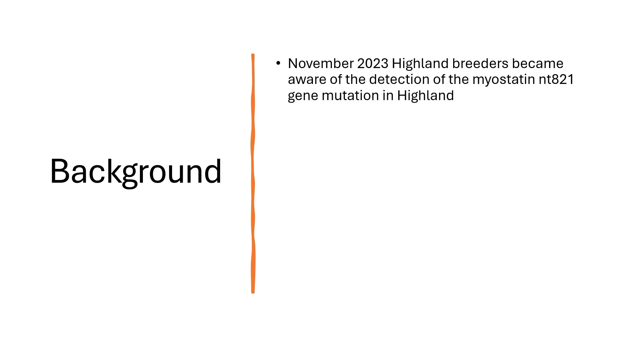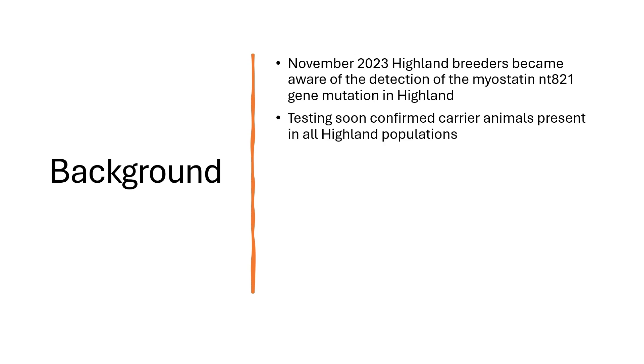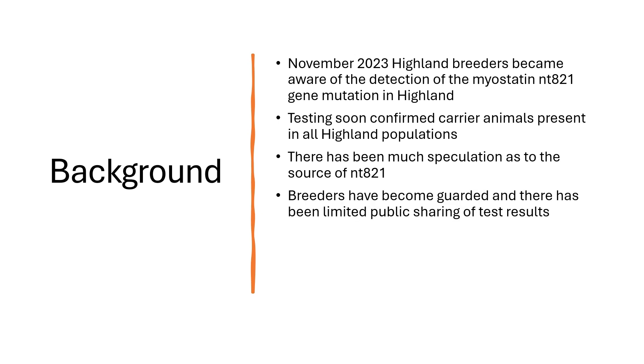As background, in November 2023 Highland breeders became aware of the detection of the myostatin NTA21 gene mutation in Highland cattle, detected in Germany. Testing soon confirmed carrier animals present in all Highland populations, and since then there has been much speculation as to the source of the NTA21 mutation. Some of the speculation has been ill-informed and disrespectful of some reputable current and past breeders. As the different Highland breed societies have been grappling with how to manage this issue, this has unfortunately led to the demonization of carrier animals and a reluctance to publicly share test results.